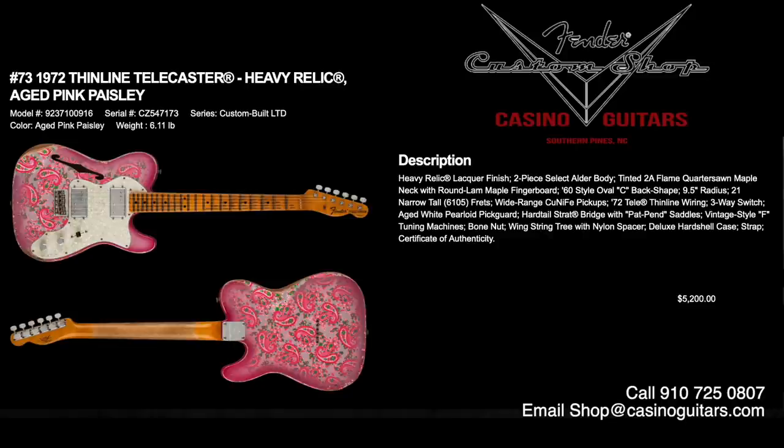Number 73 is the first of the outrageously colored pink paisleys we love here at Casino: the 1972 Thinline Telecaster Heavy Relic in aged pink paisley, priced at $5,200. Heavy relic lacquer finish, two-piece select alder body, 2A flame quarter-sawn maple neck with round lamb maple fingerboard, 60s style oval C, 9.5 inch radius, 6105 frets. Equipped with two wide-range Cunife pickups, 72 Tele thinline wiring, three-way switch, aged white Perloid pickguard, and hardtail Strat bridge with patent pending saddles.